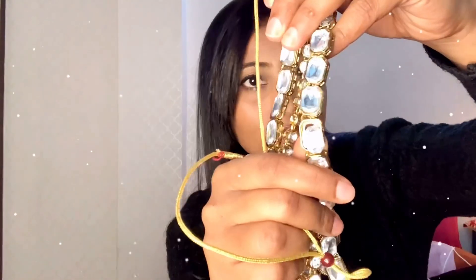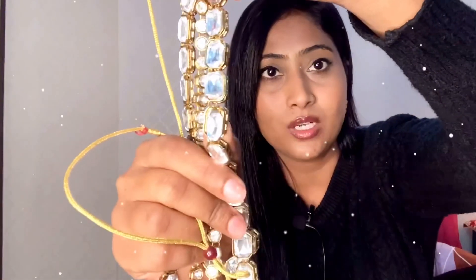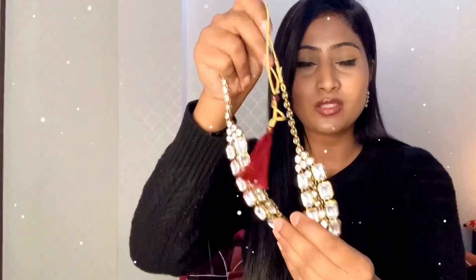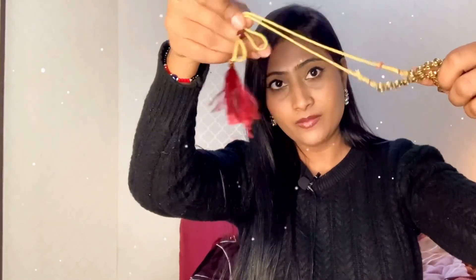There is one problem I will tell you about. There is a stud — you can see it — and I think the shopkeeper has put it back but it is not in the right place. I have tried to fix it. This is the bag, this is the thread, and this is the price.